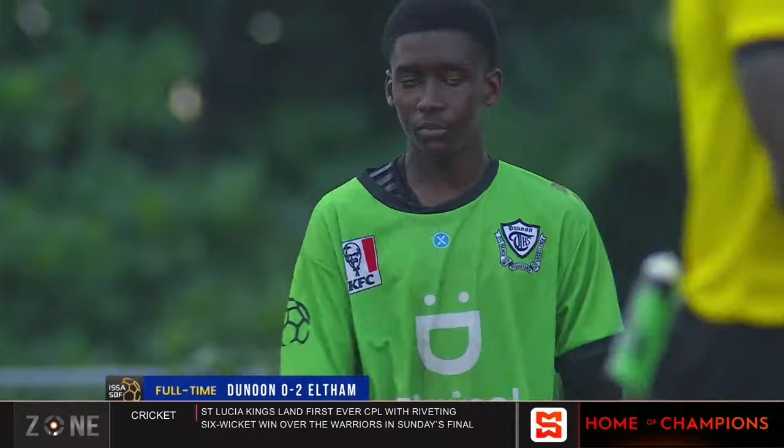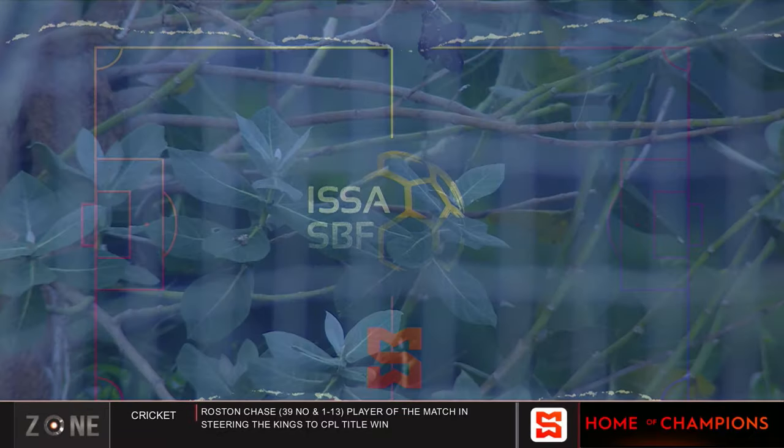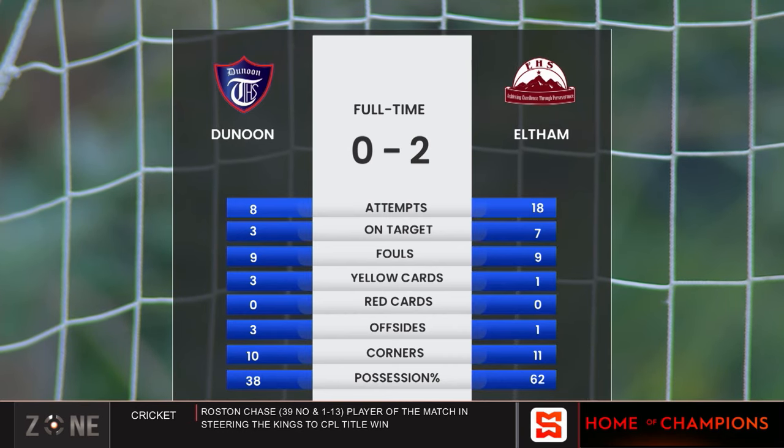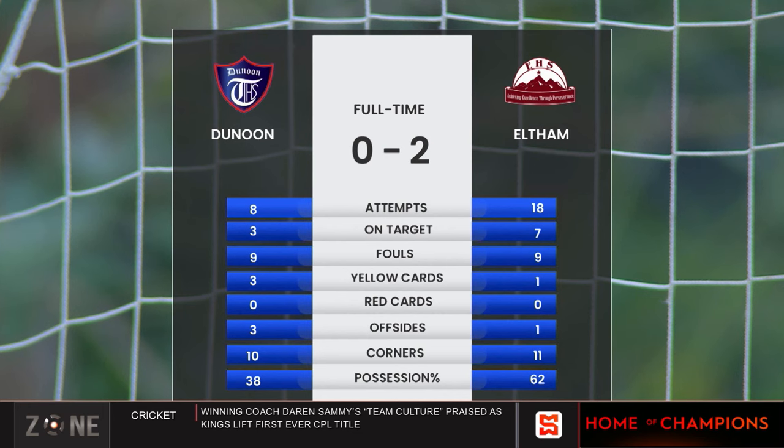2-0 for Eltham. After that, there wasn't much left but for the referee to confirm another three points and another clean sheet for Eltham. Full time: 2-0. 18 attempts, 7 on target for Eltham, versus 3 on target from 8 for Danone. 18 fouls shared between the two teams. 3 yellow cards for Danone, 1 for Eltham. No red cards. 3 offsides for Danone, 1 for Eltham. 11 corners, with 62% possession going to Eltham — 38% for Danone.